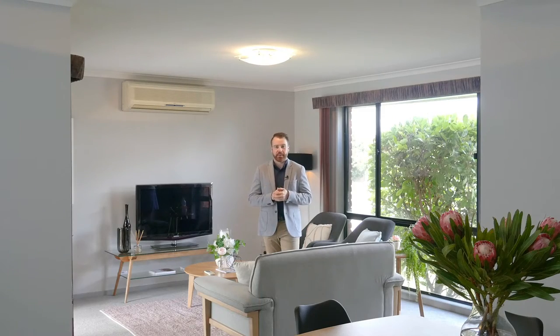The home is neat as a pin. It's just had brand new carpet laid throughout. We've got three bedrooms, all with built-in robes, and the master has direct access to a two-way bathroom. And then we've got this open-plan kitchen, dining, living area that flows out to an undercover entertaining area.